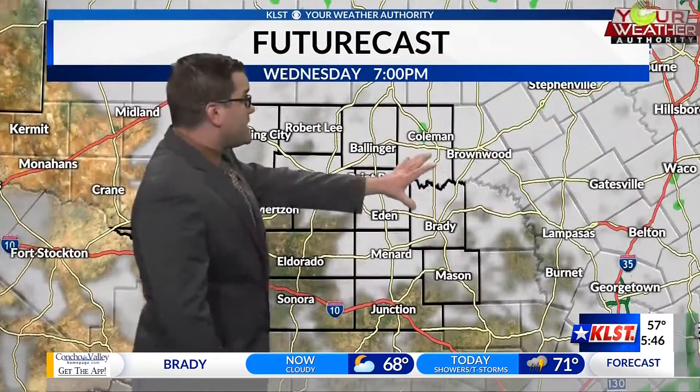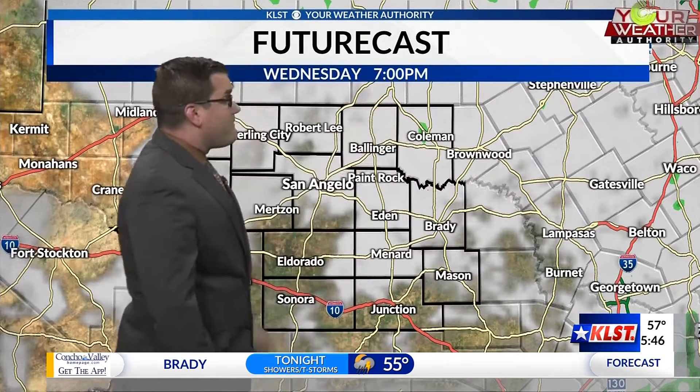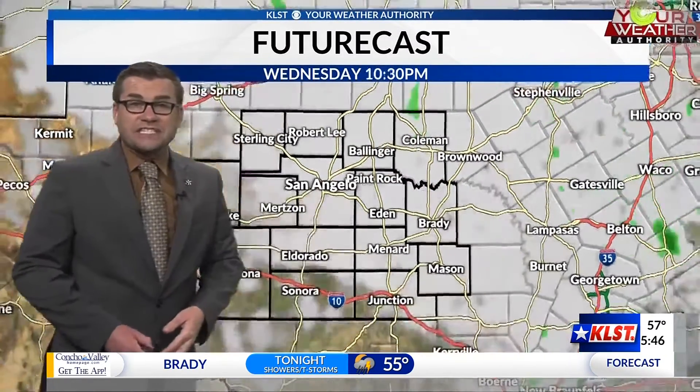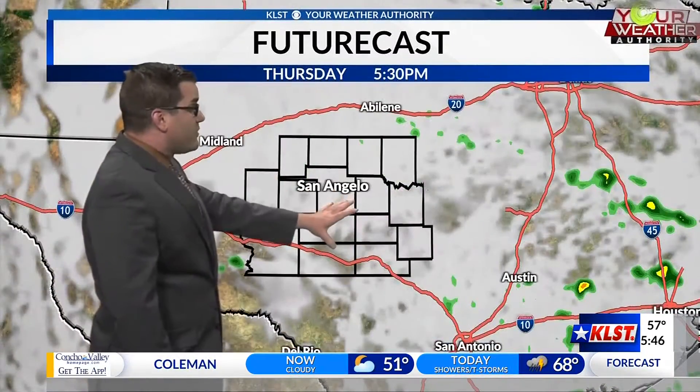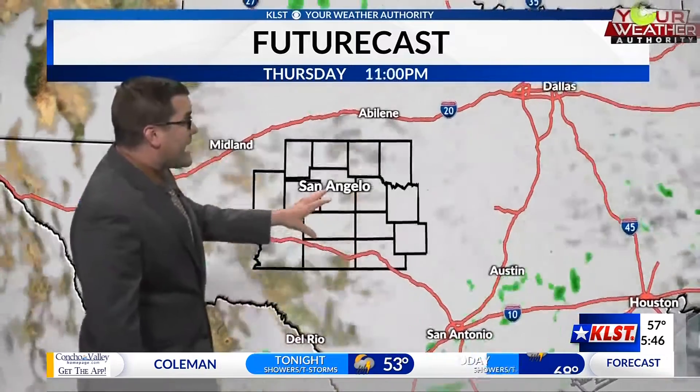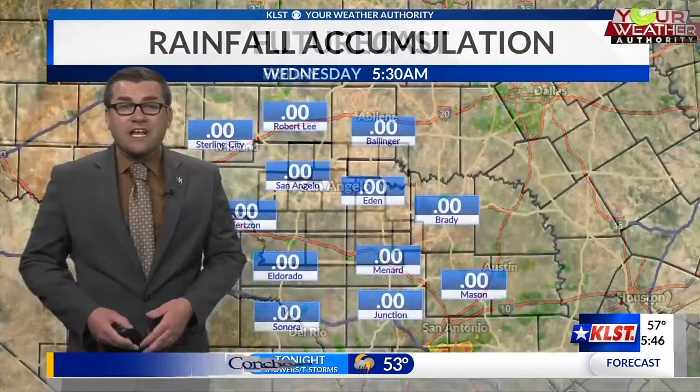These showers will be done with our area as we get into about 5, 6, 6:30 this later afternoon. And then tomorrow we're going to have plenty of showers and thunderstorms developing throughout the day. Then heading into Friday, early Friday morning, we'll have a few more thunderstorms making their appearance, and then we'll have a little bit more cloud cover to end our week.